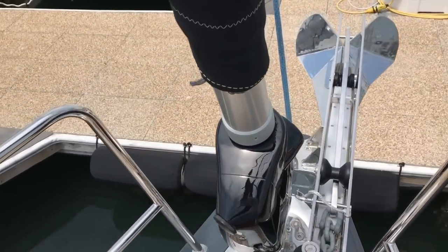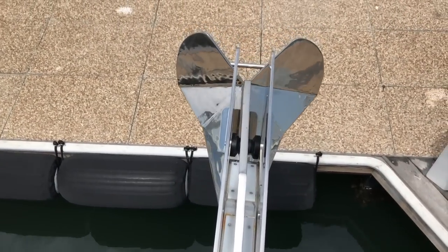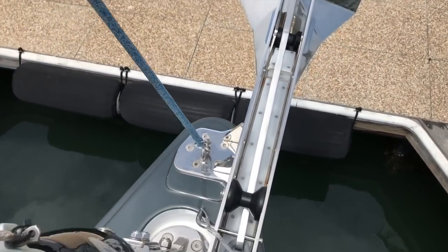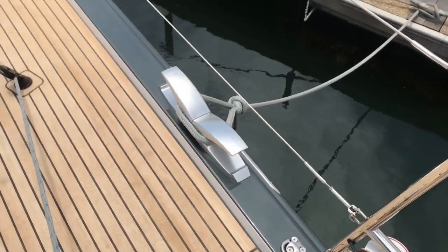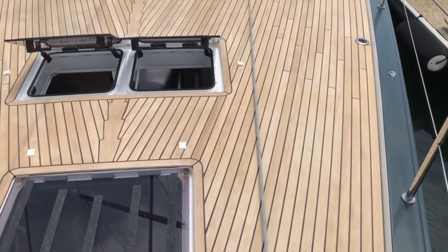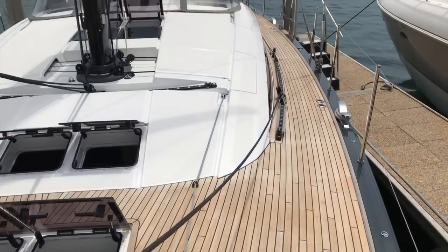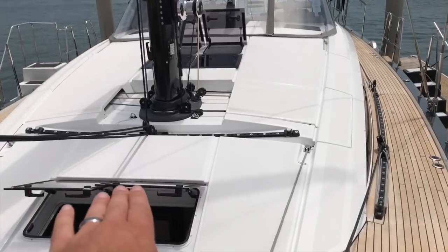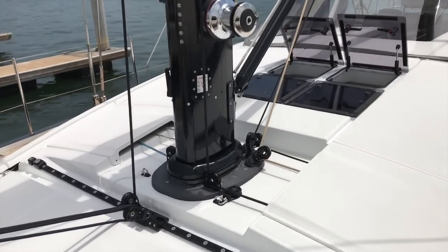Moving up forward, I just want to show you how extensive this bow piece is and the beautiful craftsmanship done between all of the elements. Working our way back aft, you'll also see the genoa tracks on the side deck and our self-tacking track up on the foredeck just forward of the mast.